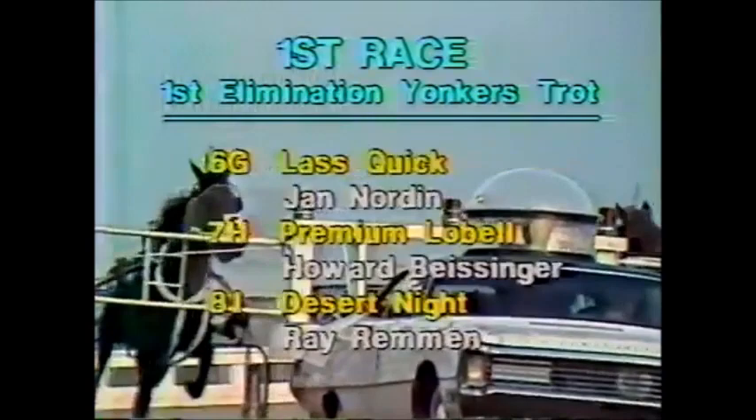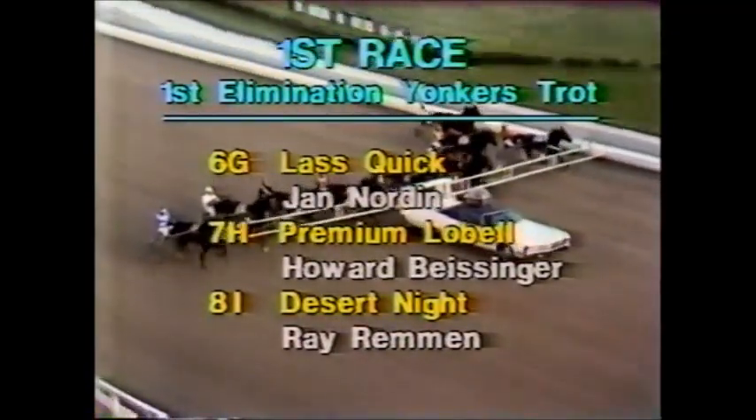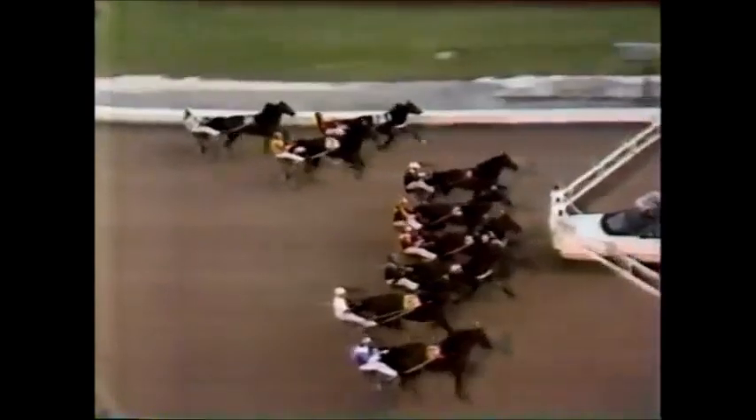Joie de V, Buddy Gilmore, 6G. Last Quick, Jan Nordine, 7H is Premium Lobel with Howard Beisinger. And 8I going from post position 9 — that's along the rail in the second tier — Desert Knight with Ray Remen. And here's the bugle. Bob Meyer with a call.